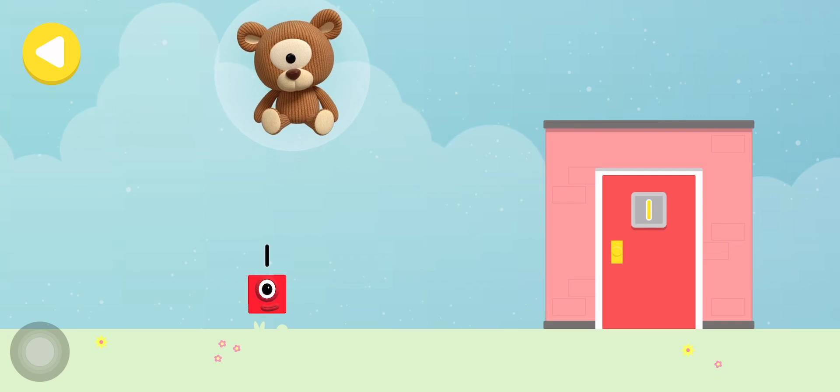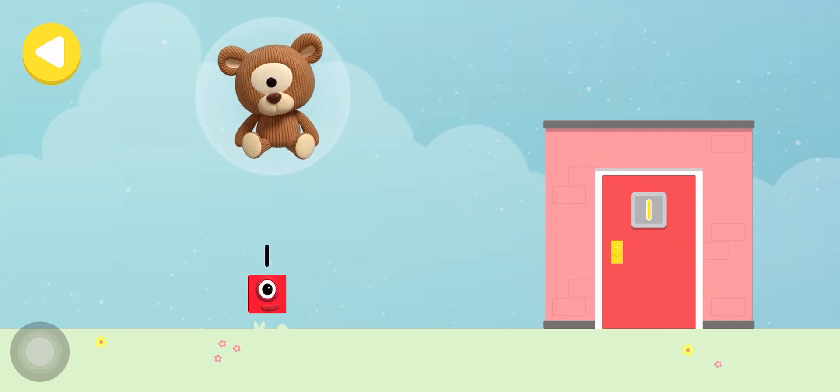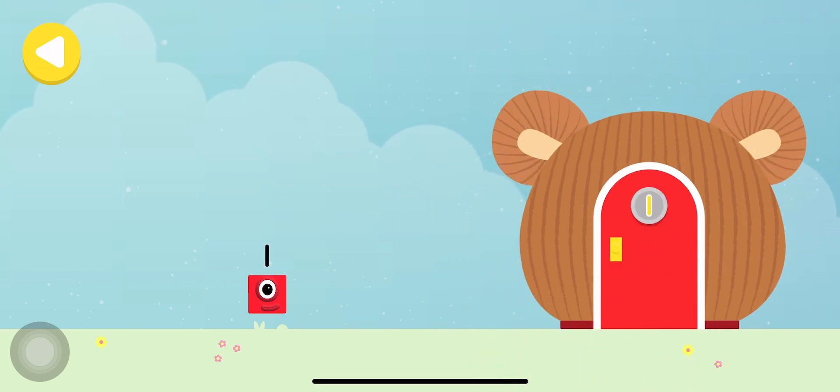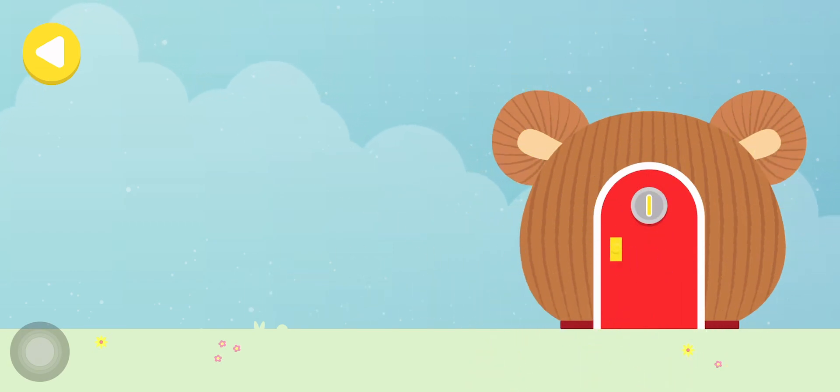Drag one of the number block's favourite things onto their home. Hooray! You helped this number block go back home!